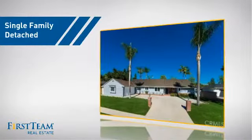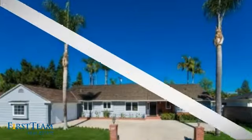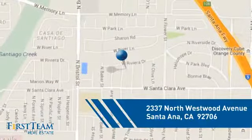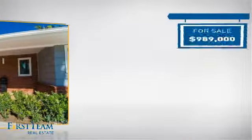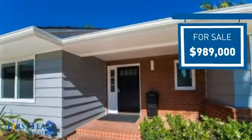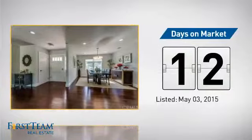This detached home is a great choice for families who want the privacy of their very own lot. It's located in the Santa Ana area, currently listed at just under $1 million, and it just went on the market this month.